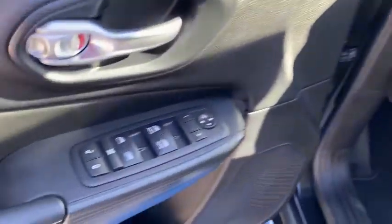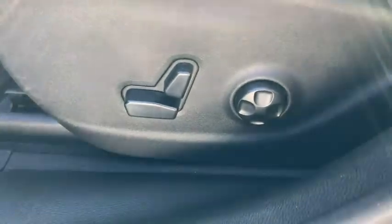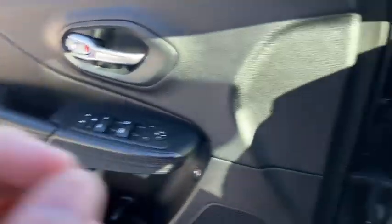Keyless entry, navigation system, remote engine start, backup camera, leather-wrapped steering wheel, power steering, driver lumbar, adjustable steering wheel, ABS four-wheel.